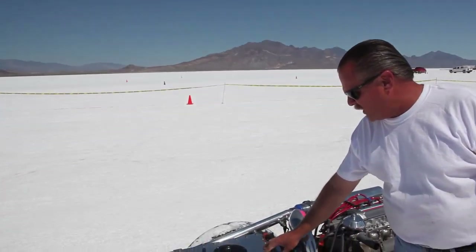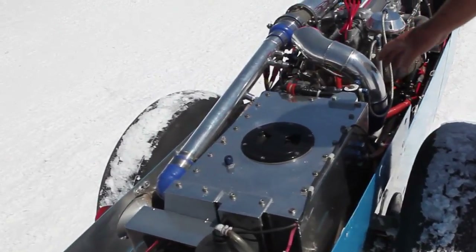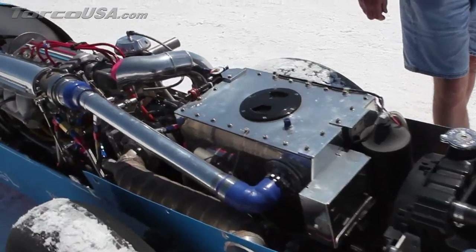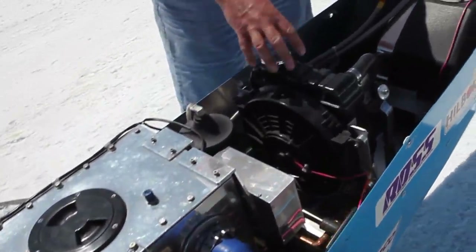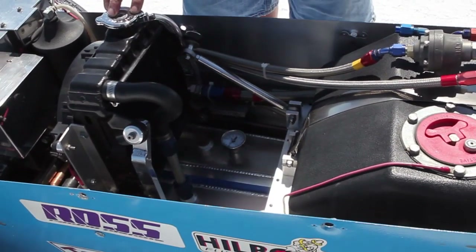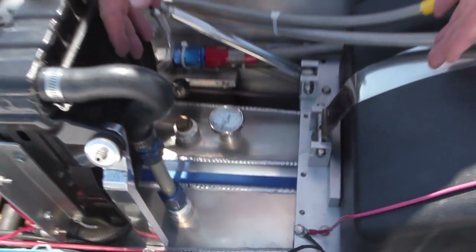We have an icebox here for our intercooler, and the air comes out of the turbo. We run it around through there and up through the manifold into the engine. We have a small motorcycle radiator out of a Honda 750 that we use to help keep our water cool — it's kind of a secondary unit. We use the water tank down below here, which holds about 8 to 10 gallons of water, and our mechanical water pump is the primary source for cooling the engine, and this just cools the water afterwards.